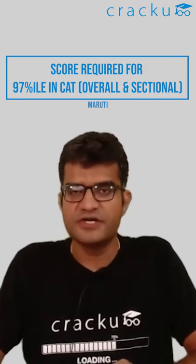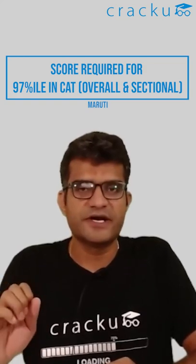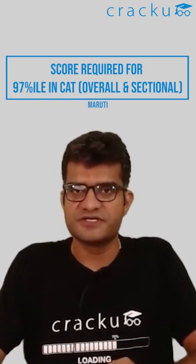If you're looking for 97 percentile in quant, you need around 28 marks. 28 marks is not very difficult — you just need to get 9 questions correct. Last year there were 22 questions, and if your accuracy is very good, you should attempt 9 and get all 9 correct. That is definitely possible, because in quant there will definitely be questions on the easier side.